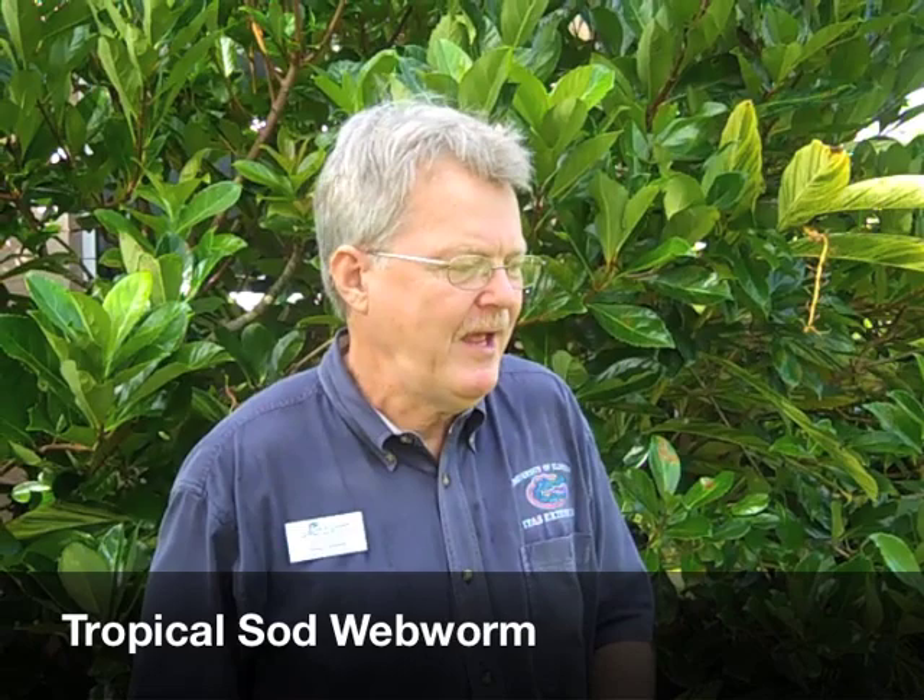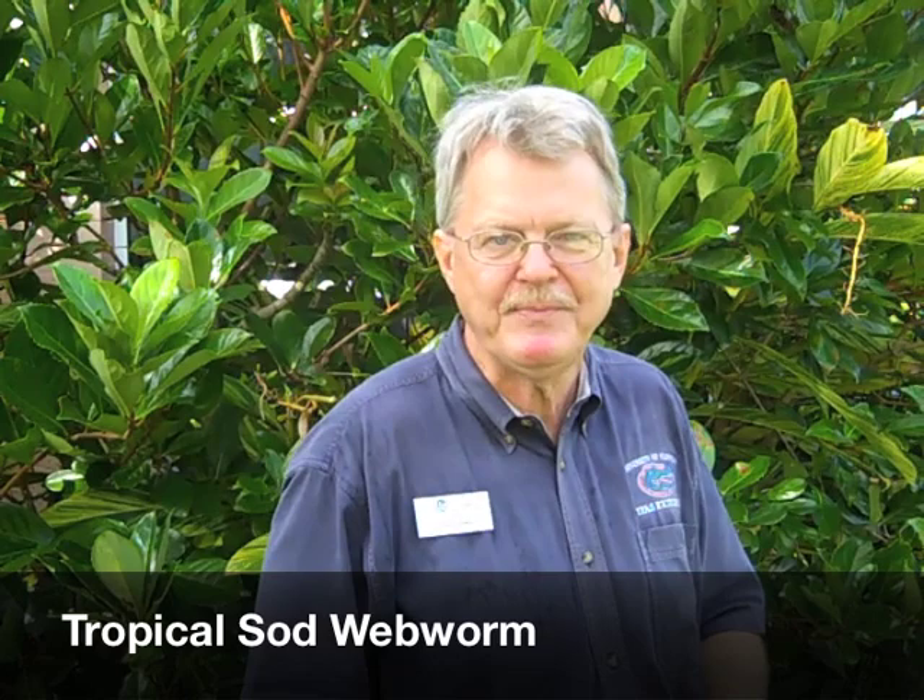This is Doug Caldwell, Collier County Extension Commercial Landscape Horticulture, and we're out here looking at the turf. We have an outbreak of tropical sod webworm in Naples, Florida, and we're looking at how do we sort out what is going on here.